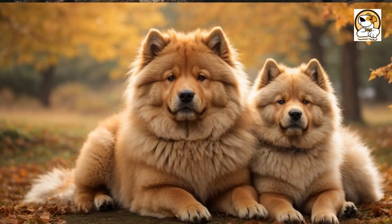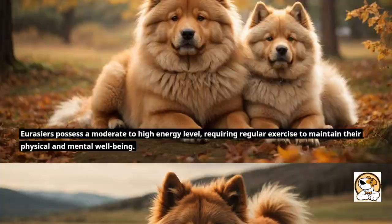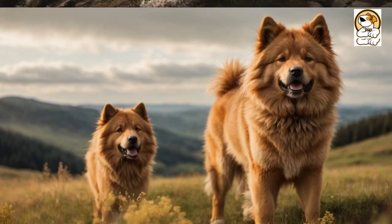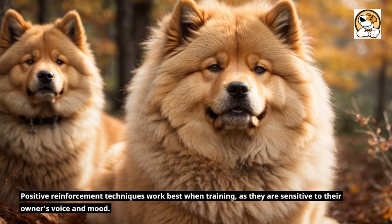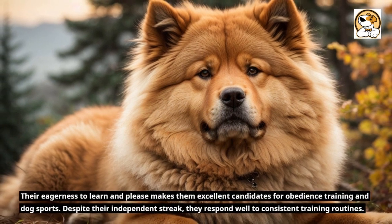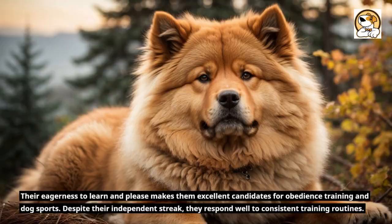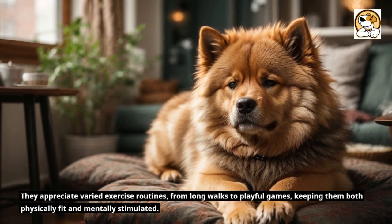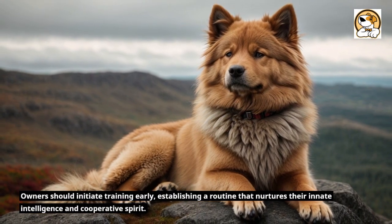Fact 3: Exercise and Trainability. Eurasiers possess a moderate to high energy level, requiring regular exercise to maintain their physical and mental well-being. Mental stimulation through training and puzzle toys is as important as physical exercise to keep their intelligent minds engaged. They are known for their agility and enjoy activities that challenge their balance and dexterity. Positive reinforcement techniques work best when training, as they are sensitive to their owner's voice and mood. Their eagerness to learn and please makes them excellent candidates for obedience training and dog sports. Despite their independent streak, they respond well to consistent training routines. They appreciate varied exercise routines, from long walks to playful games, keeping them both physically fit and mentally stimulated. Owners should initiate training early, establishing a routine that nurtures their innate intelligence and cooperative spirit.